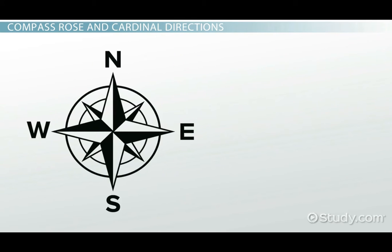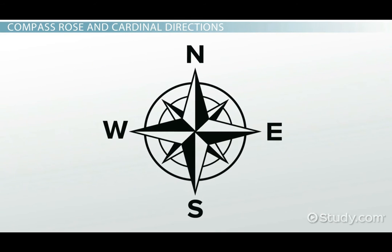On most paper maps, north points up and south points down, east points right, and west points left.